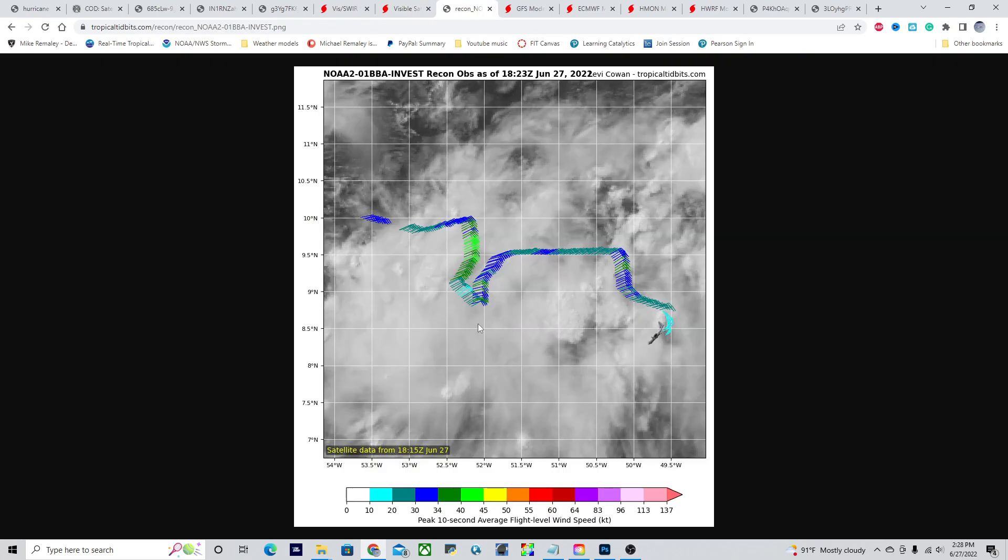Looking at the recon plane that's been in there, there's not really much going on — maybe some hints of a circulation where the plane is just now flying into. There are certainly some tropical storm force winds on the northern side of this wave envelope as the trade winds are increasing flow in this region, but overall we have not seen any appreciable organization during the day, and I believe that is one of the hindering factors going forward for this system.